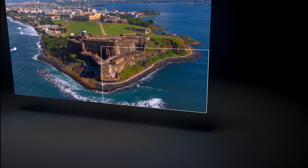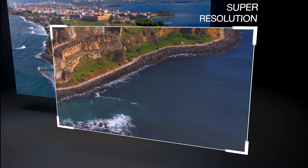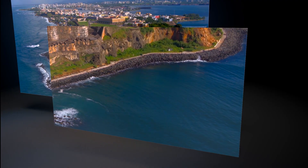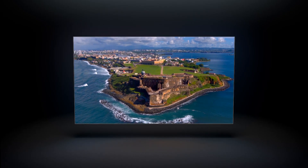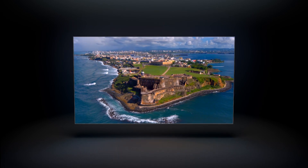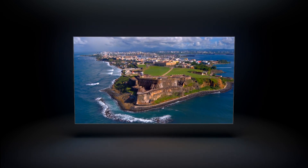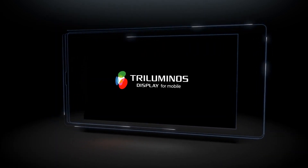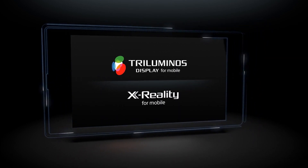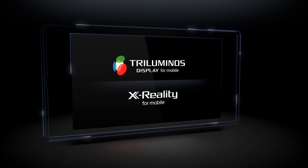The super-resolution function analyzes your movies and reproduces lacking pixels for a high-resolution viewing experience. The X-Reality engine selectively processes everything on your display for optimal, razor-sharp viewing. The tri-luminous display and X-Reality for mobile: innovative technology for colorful and amazingly crisp viewing.